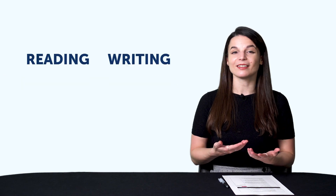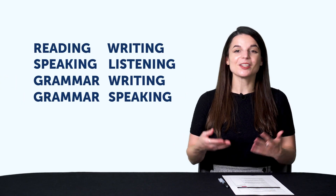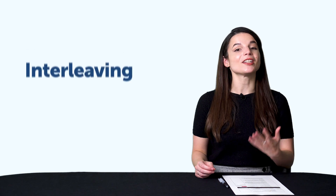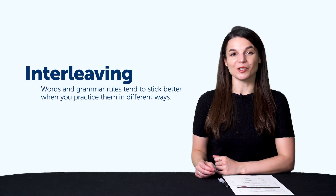But to recap, learning in pairs means pairing up two skills, like reading and writing, listening and speaking, grammar and writing, grammar and speaking, as well as other variations you can come up with. So if you read for five minutes, you should also write for five minutes or speak for five minutes instead of reading for 10 minutes. Plus, words and grammar rules tend to stick better when you practice them in different ways — this is a learning tactic called interleaving. So, here's how you can learn in pairs with our learning program.